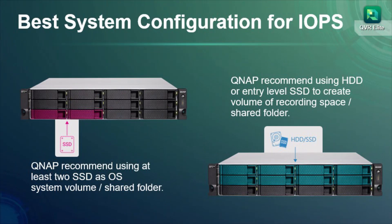QTS Hero is the latest QNAP operating system with powerful functions and comprehensive data protection. You can get better write performance if you use part of the SSD as a QTS Hero cache. In addition,